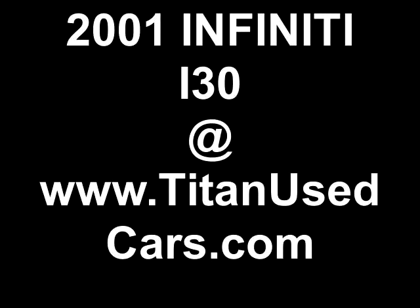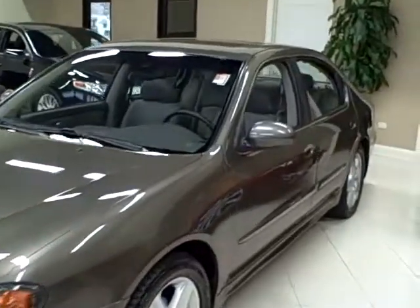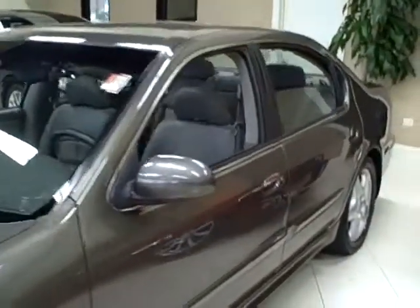This 2001 Infiniti i30 is available from Titan Auto Sales. It features a grey leather interior wrapped in an autumn bronze exterior.